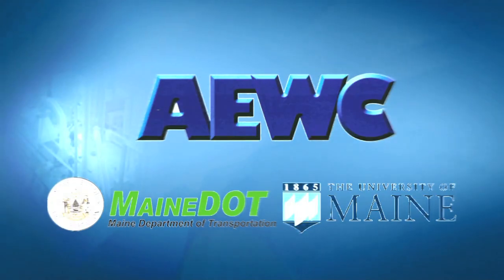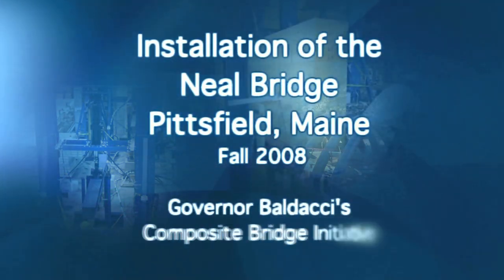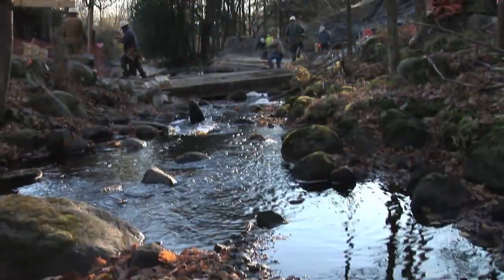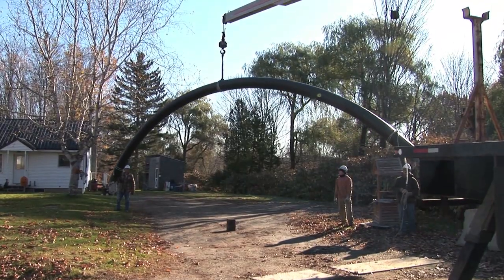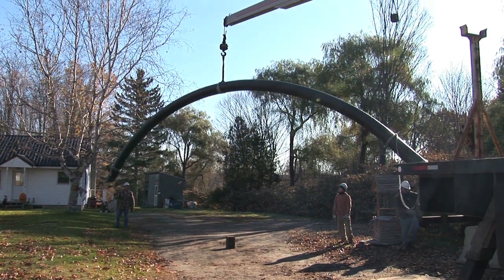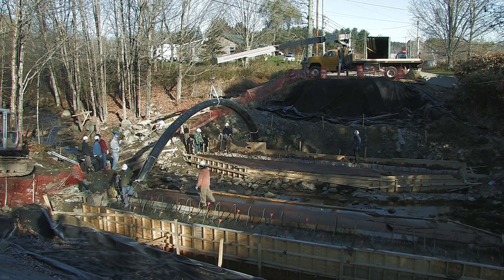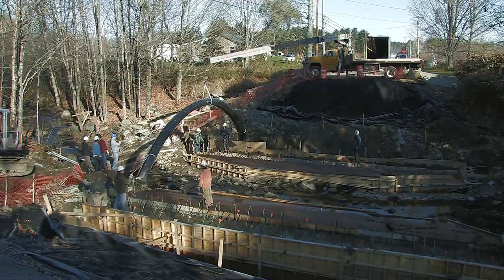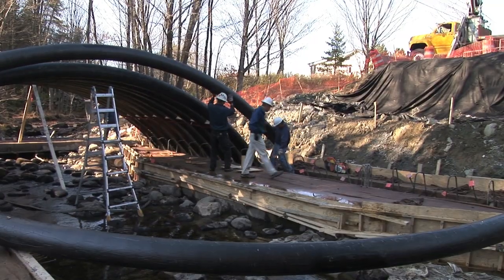One of the exciting projects recently completed by the AEWC Composite Center is the reconstruction of the Neal Bridge. In October of 2008, the rigidified inflatable composite arches developed at the University of Maine were installed in Pittsfield, Maine, as part of a project replacing a 70-year-old, 35-foot-long by 44-foot-wide concrete bridge. This bridge is the first of its kind and was built in cooperation with the Maine Department of Transportation.